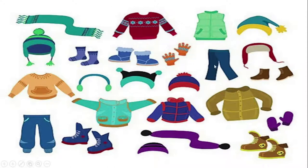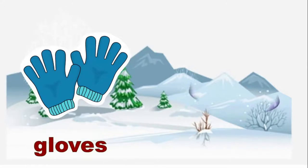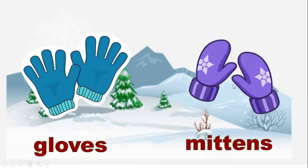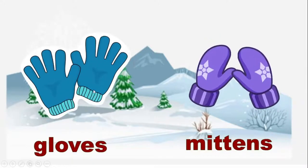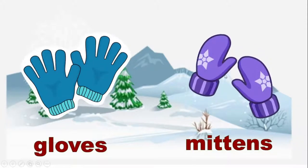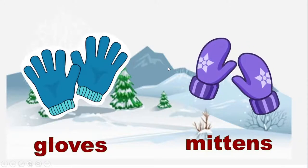What do you wear to keep your hands warm? Gloves and mittens. Mittens look like gloves, but mittens have two holes only — one for the thumb finger and another one for the other four fingers.